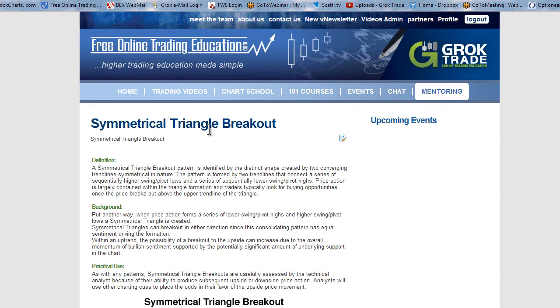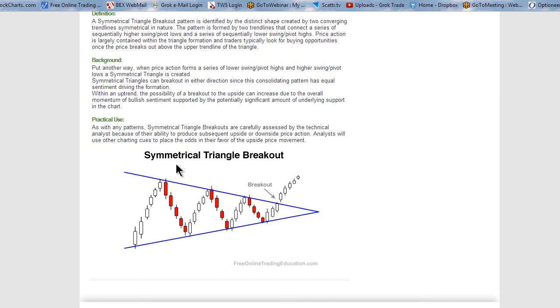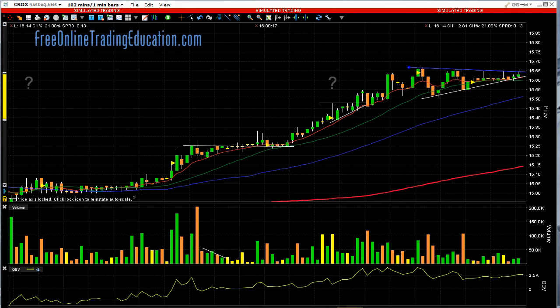Go to Symmetrical Triangle. Here's a description of it, and here is a picture of it where it's getting tighter and tighter on lower volume. And kaboom! If it comes out of there it can explode, especially if there's added volume.